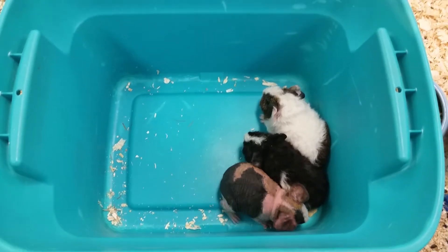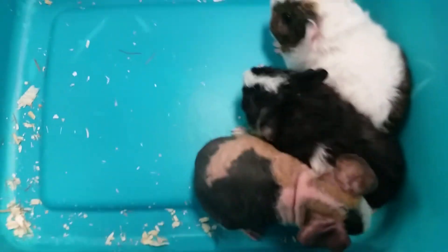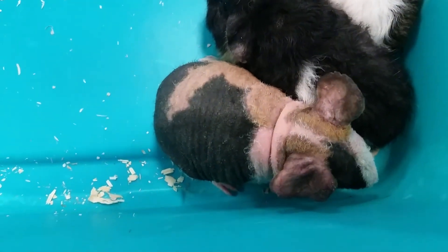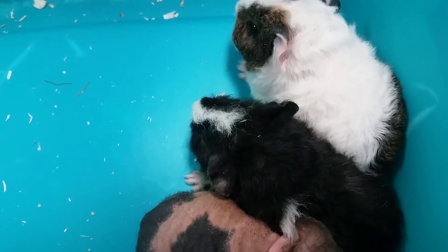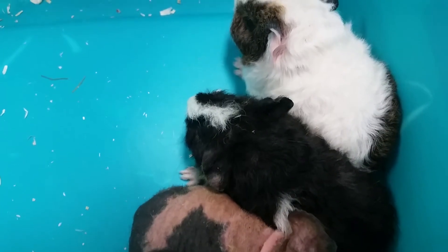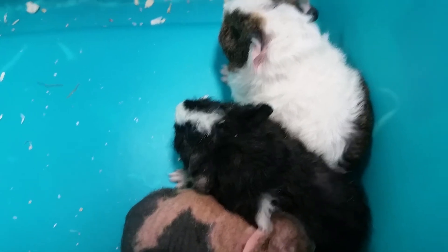Also we have a couple different types in here as you guys can see. We have our hairless guinea pig right there, and then we have two teddy bears. So these guys will have more of the brillo or wound tight hair, kind of like a rex rat.